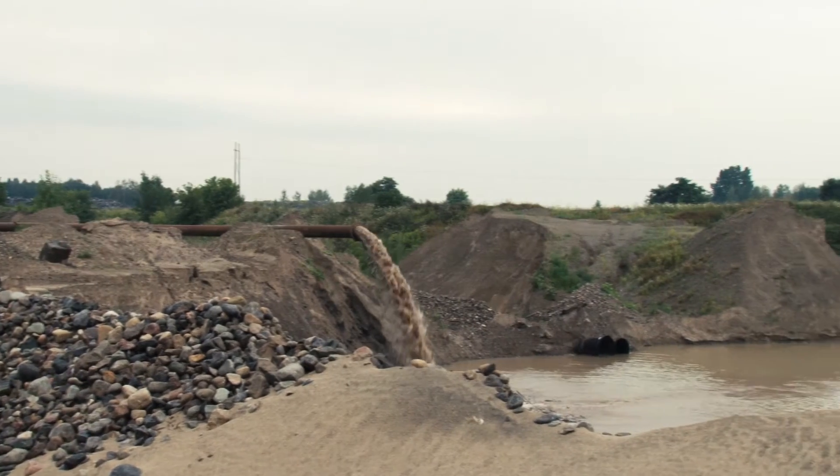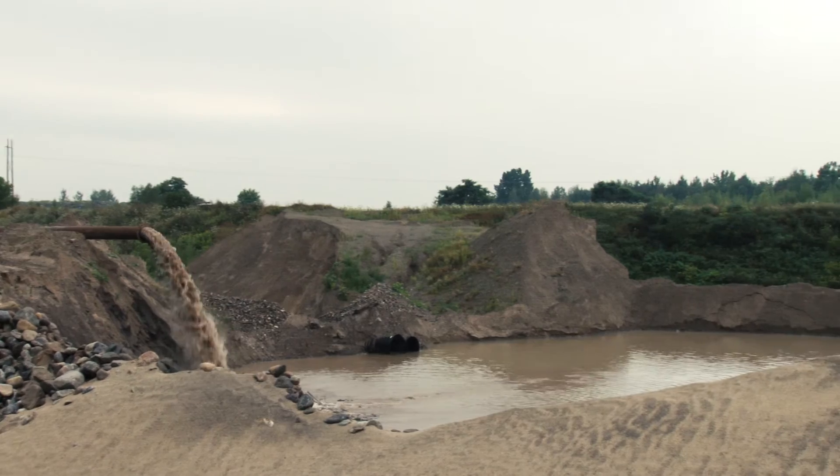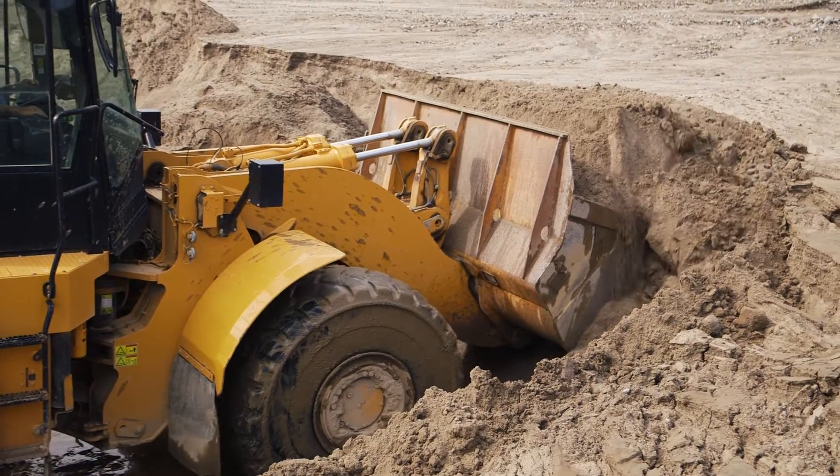We're getting around 300 tonnes an hour, so we're doing not too bad. Once we dredge it, we put it in settling ponds, and once the water has settled out of it, we load it and bring it to the processing plant.